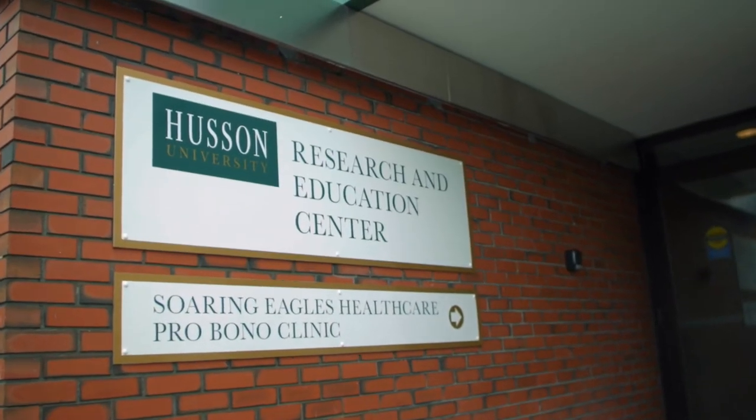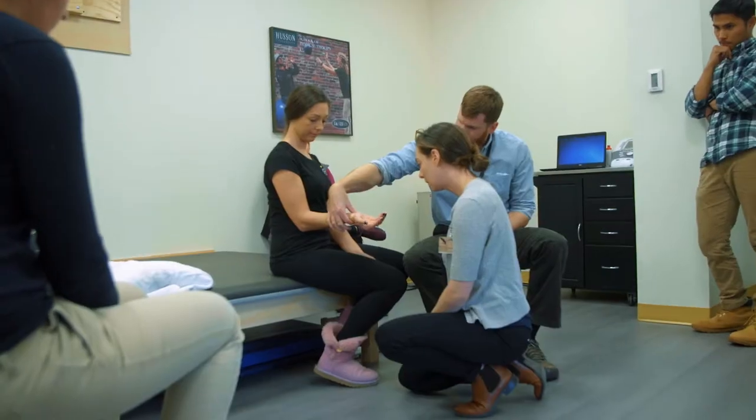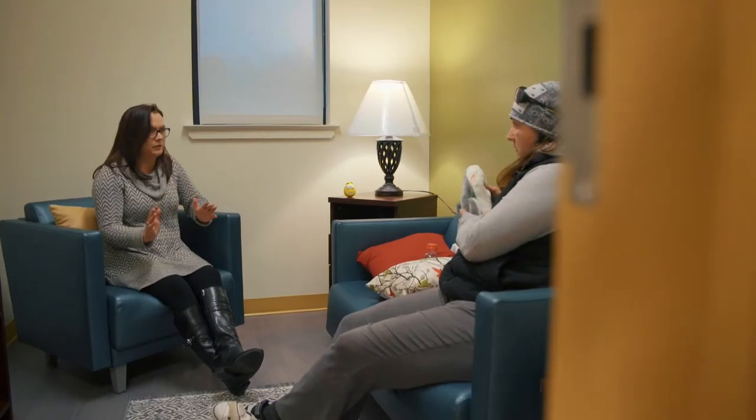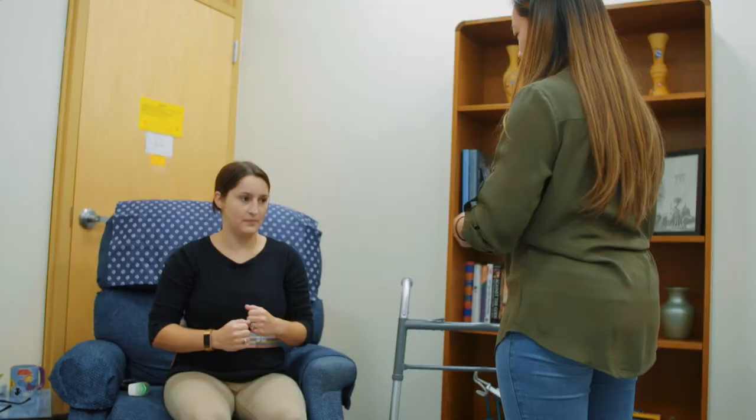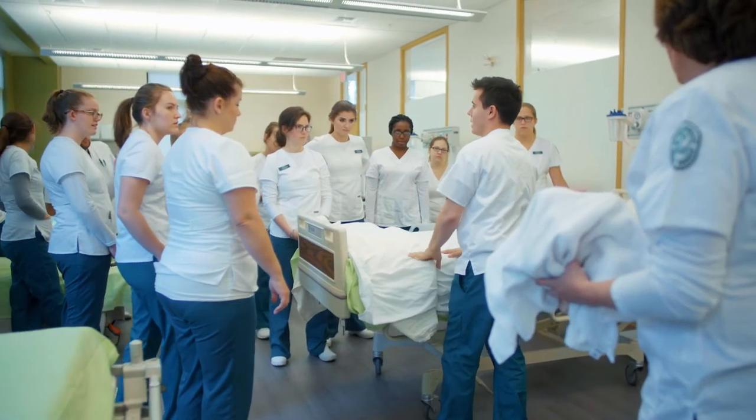The Hussein University Research and Education Center is really designed to be an opportunity for students to have interprofessional education between different disciplines. It's not learning from a textbook, it's not learning from a teacher just talking about it — they're really doing it.